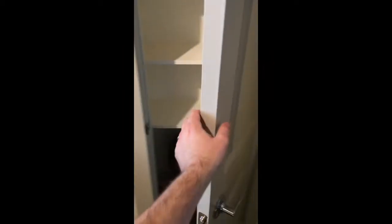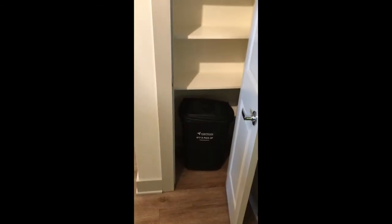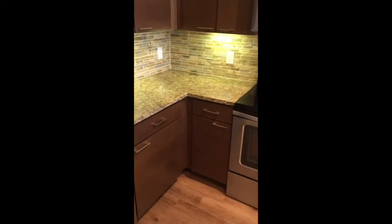This floor plan, as well as the A4 which is very similar, is going to have a pantry here to the left with a valet bin included, and lots of cabinet storage space.